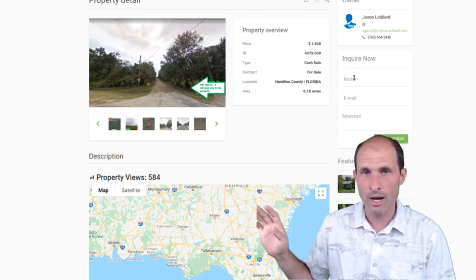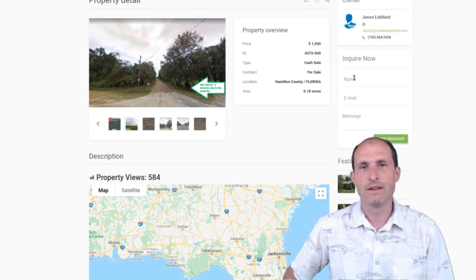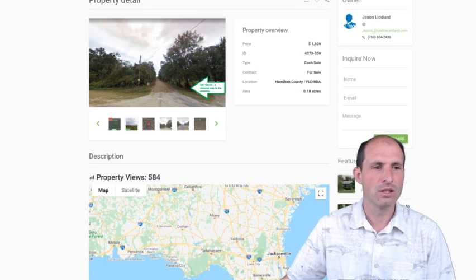$1,500 for your own property in Florida. Thanks for listening and watching. See you in the next video with some more easy, cheap land from realvacantland.com. Thank you. Bye.